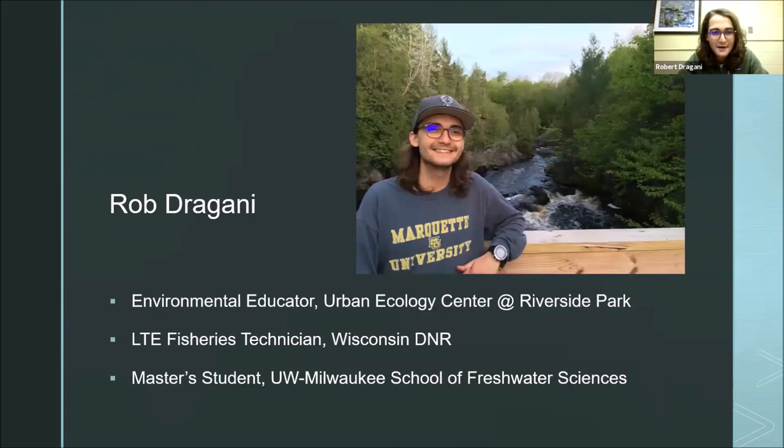Who am I? I'm Rob Dragani, I'm an environmental educator at the Urban Ecology Center, and I'm also a fisheries technician with the Wisconsin DNR. My role with them is carrying out creel surveys. Last but not least, I'm a master's student at the UWM School of Freshwater Sciences, and I'm also just interested in salmon in general — I think they're pretty interesting.